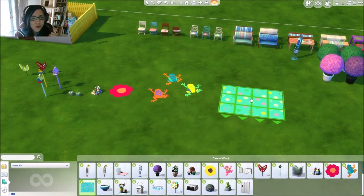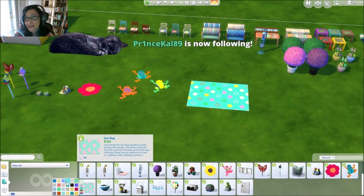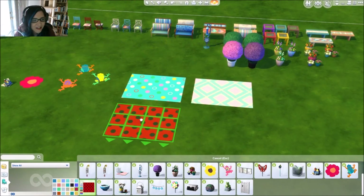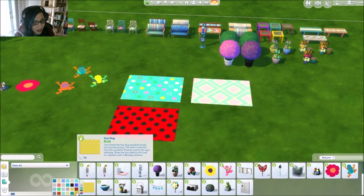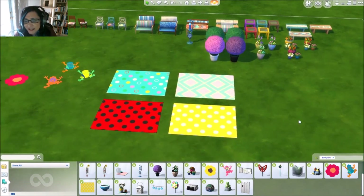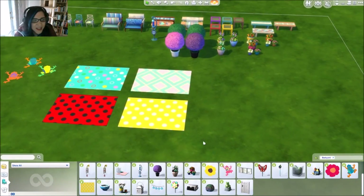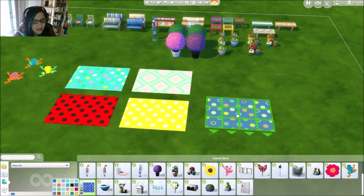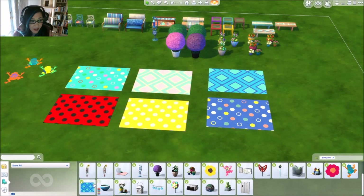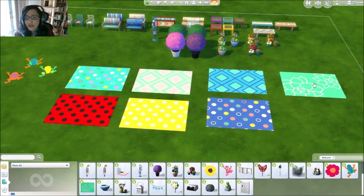The rugs are called Sun Rugs. I think I would place these all around my house — not just in the backyard. Look at the yellow polka dots, how cheerful! You can place them in your kids' room, out in the back patio — there's so many different options. All the flowers — look at the flowers!